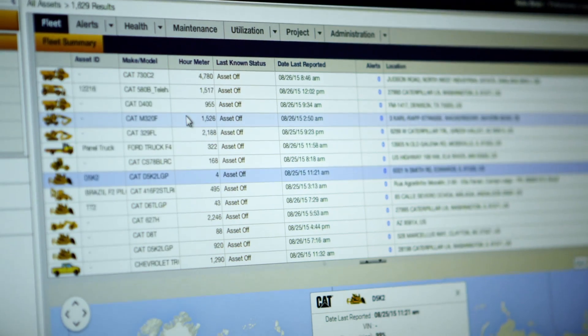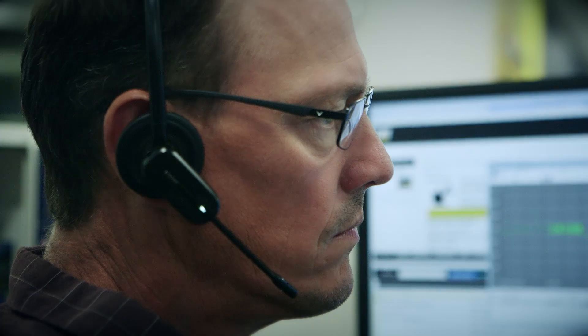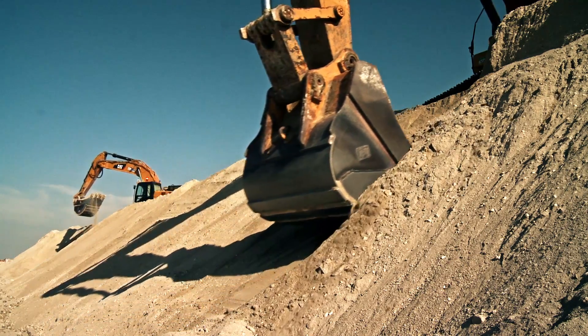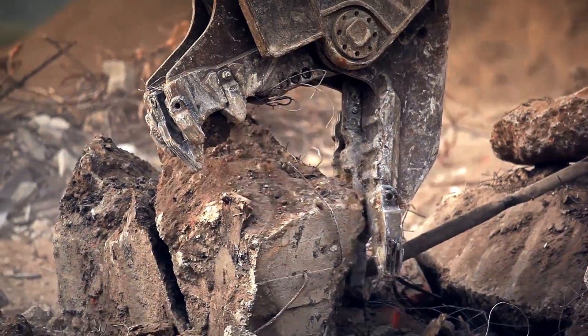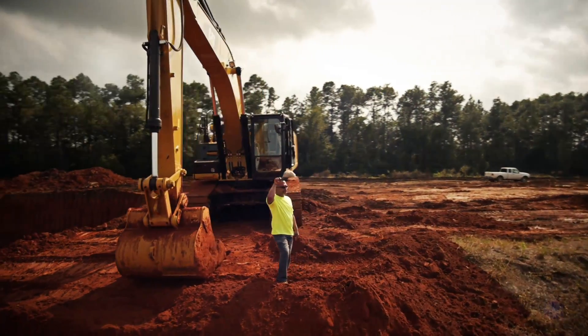Data is coming off the machines — whether that's health data, utilization, fuel, or location. The question is: how do you evolve your business processes to use that information to do your business better, faster, cheaper, and more profitably.